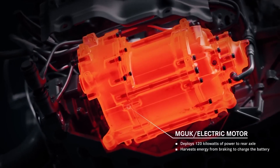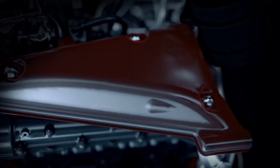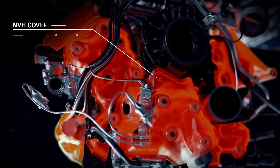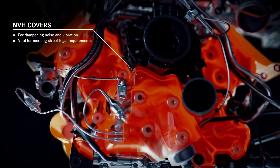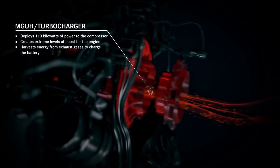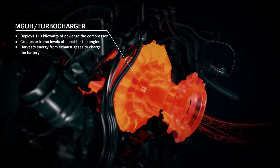Then comes the electric assistance. The car has four electric motors altogether — two driving the wheels and two assisting the engine. In front, you will find two motors producing 322 horsepower combined. Then the third is installed with the gasoline engine, sending 161 horsepower to the crankshaft.